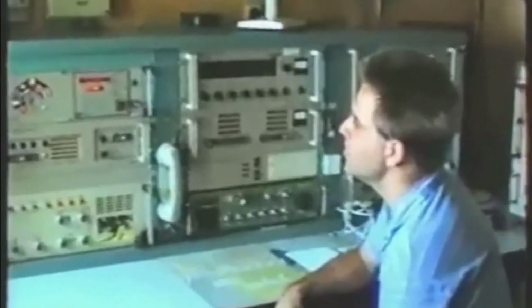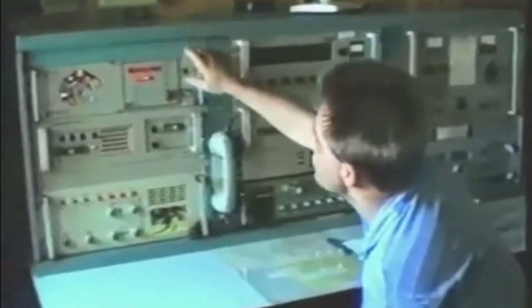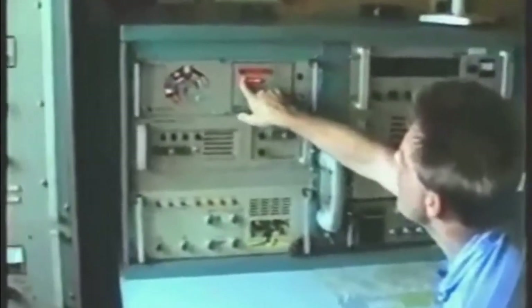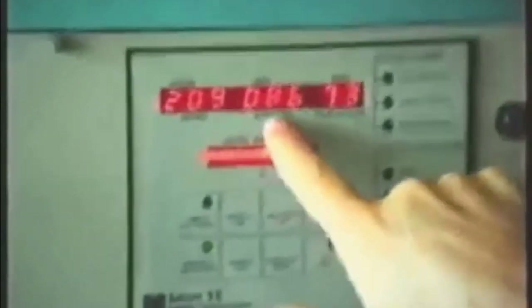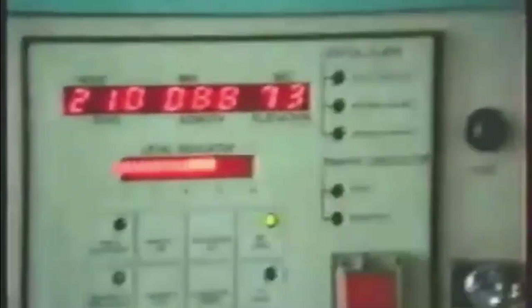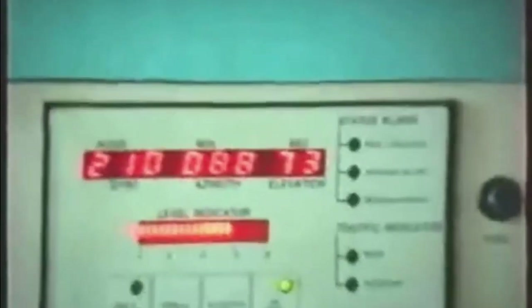Obsługa nie jest skomplikowana. Widzimy tutaj aktualną pozycję anteny oraz aktualną pozycję statku. Tutaj otrzymujemy sygnał z Jiro. Azymut anteny jest w tej chwili 86, elevation - czyli kąt natylenia anteny w stosunku do satelity - 73 stopnie. W tej chwili taki sygnał na dwóch trzecich mocy, może trochę więcej.